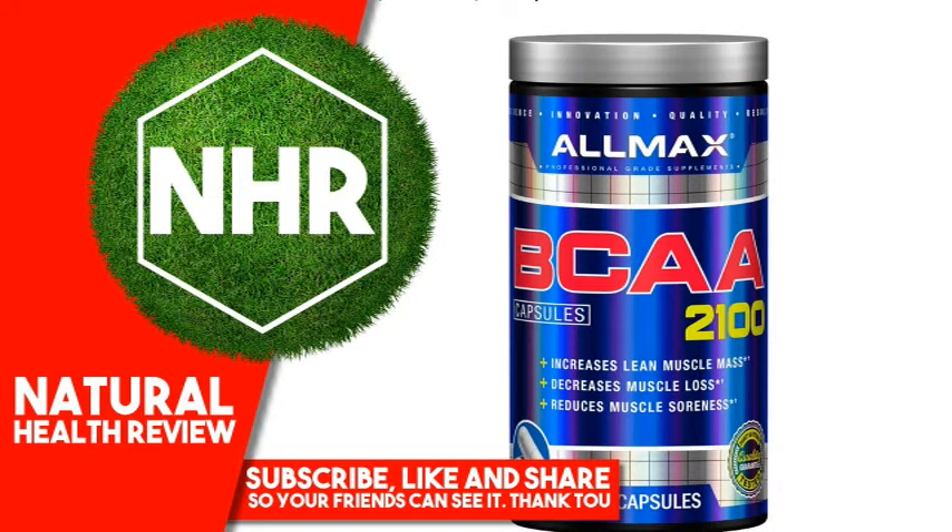L-valine plays a role in glucose metabolism, protein synthesis, and provides immune support. It provides extra glucose for energy during times of hardcore training, making it a valuable addition for any athlete. It is also involved in the detoxification of excess nitrogen in the liver.